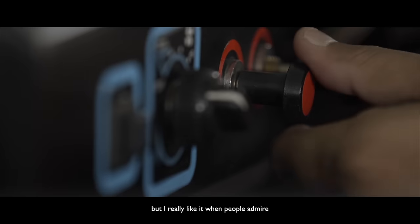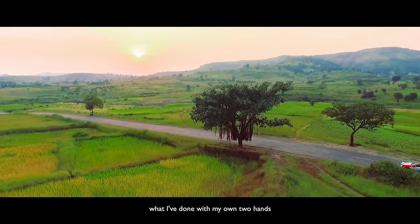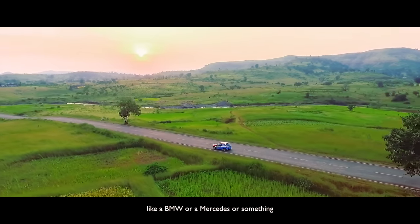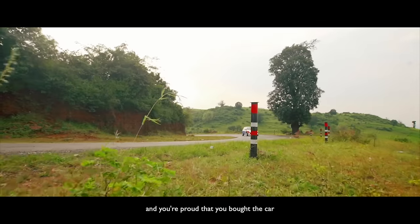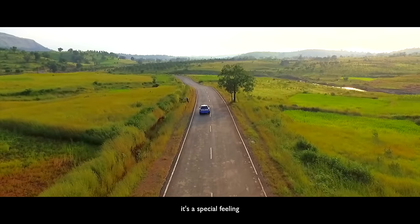Not to boast, but I really like it when people admire what I've done with my own hands. It's different when you're driving a swanky car like a BMW or Mercedes and somebody says 'wow' — you're proud you bought it. But when you build your own car, it's a special feeling.